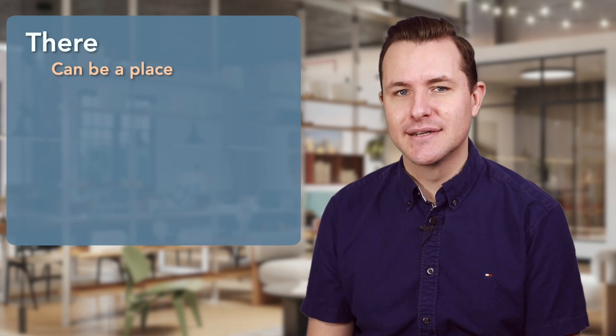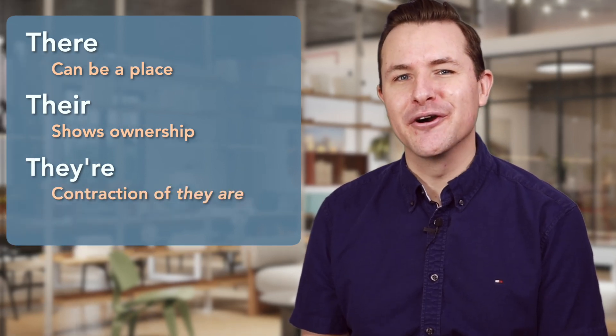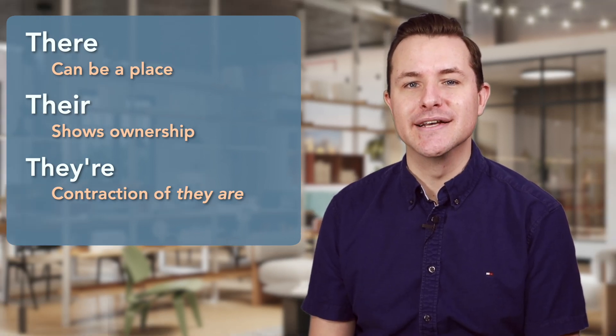To put it very simply, there can be a place, their shows ownership, and they're means they are. But there are a few more important details. Let's take a closer look, starting with the one that has more uses than the other two.